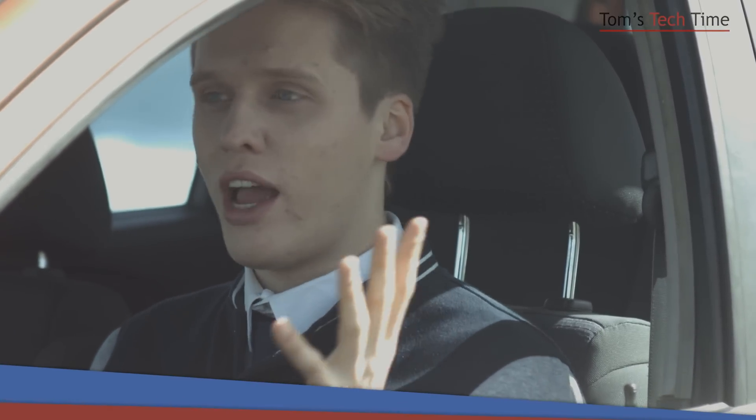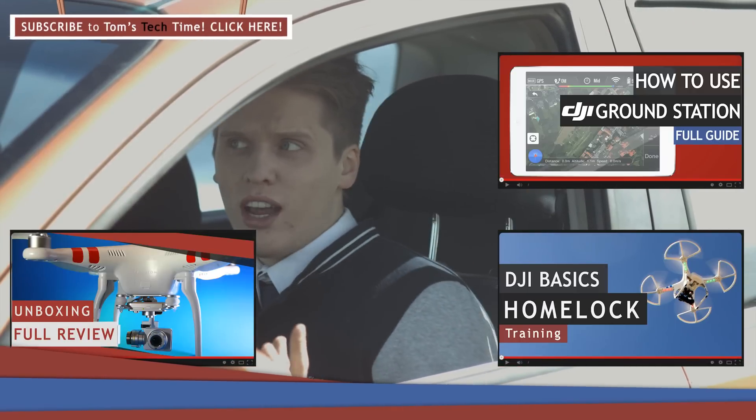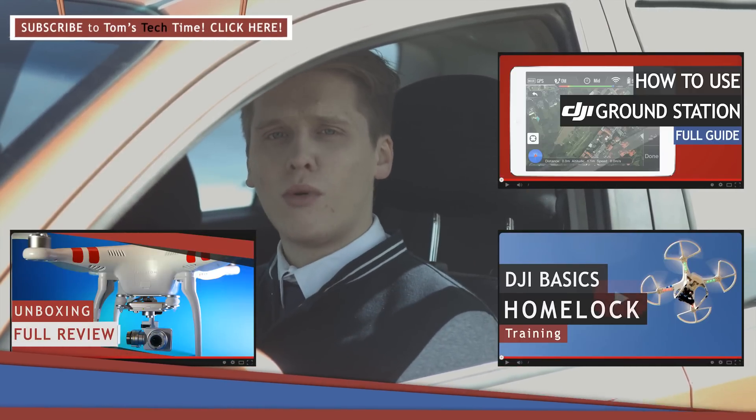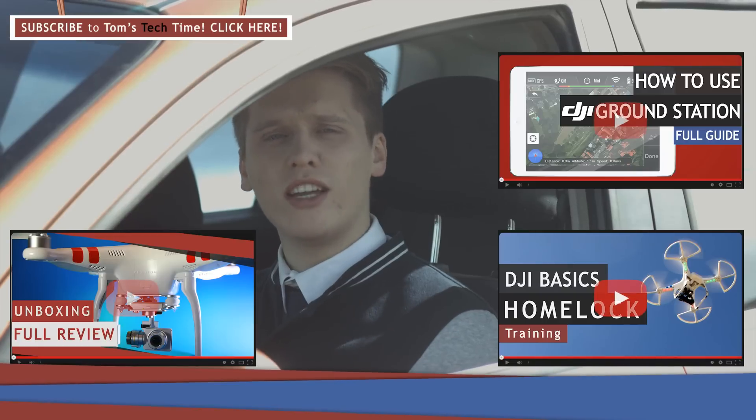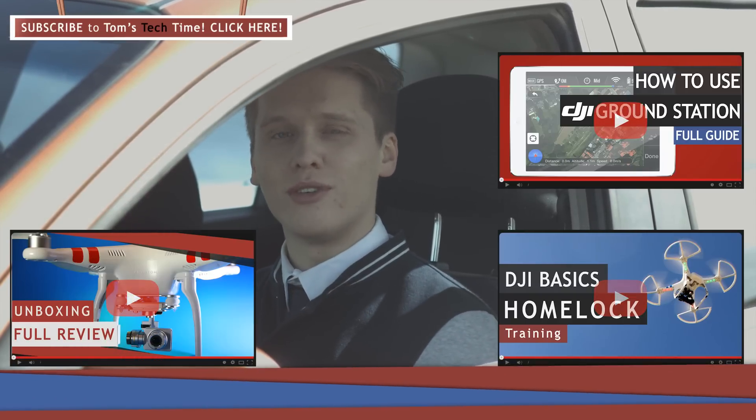If you guys want to see more bloopers, or if you want to check out the how-to-fly-in-high-wind-speeds episode, click my videos — they might be surrounding me right now — and check them out. Thanks for watching. That was Tom from TDTom's Tech Time. Stay tuned, subscribe, and check out TomsTechTime.com to get in touch with even more DJI info. Thanks for watching.